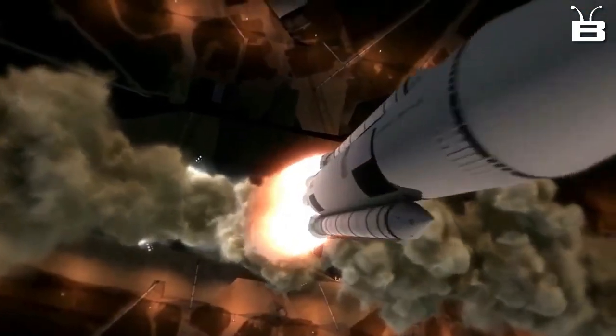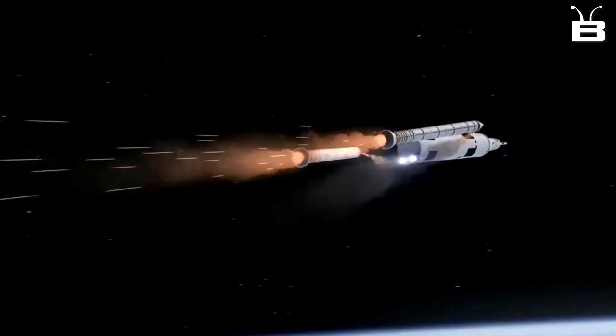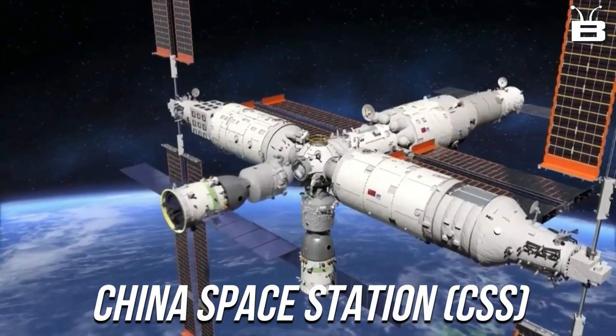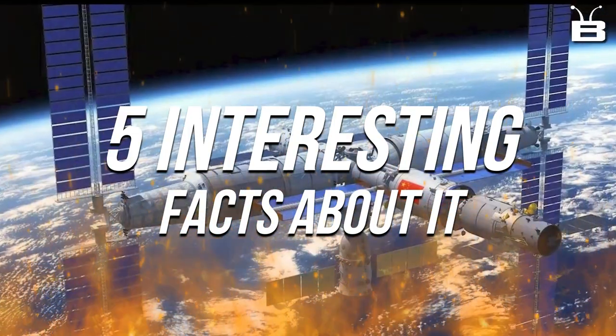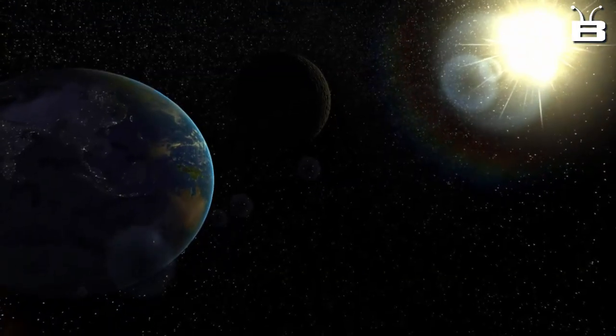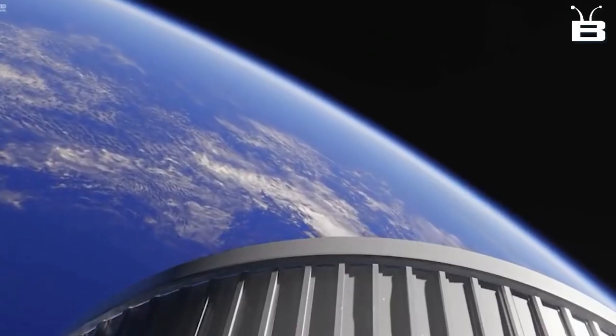Welcome back to our channel, Beyond Space Enthusiasts. Today, we're going to talk about China's new space station, the Heavenly Palace, and five interesting facts about it. It might be a bit of a heavy topic, but I promise you, it's worth sticking around for.